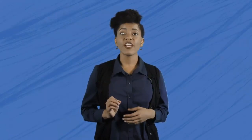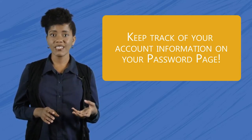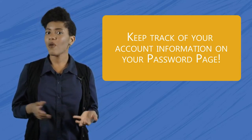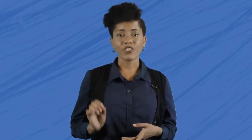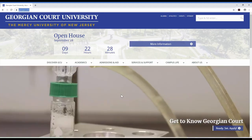The next step is to register with GCU CareerLink. This is an online job board to find opportunities on campus. There's a link to it below. You'll need to set up a username and password. Remember the password page you used to keep track of your accounts when you applied for financial aid? You can write down your username and password there too. Once you've registered, you can look up the job postings available.